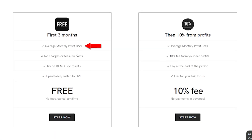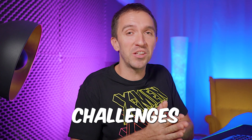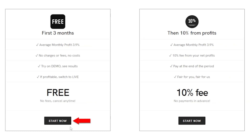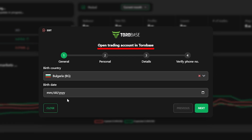The average monthly profit of 3.9% sounds really good, because if true, we could pass prop firm challenges within a three-month period. When I click 'Start Now,' it brings me immediately to open a trading account in ToroBase.